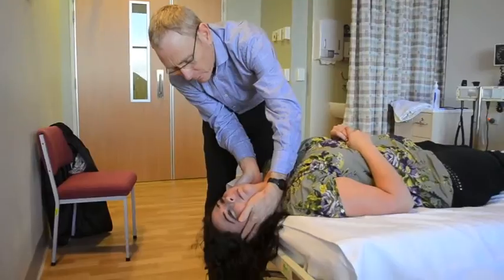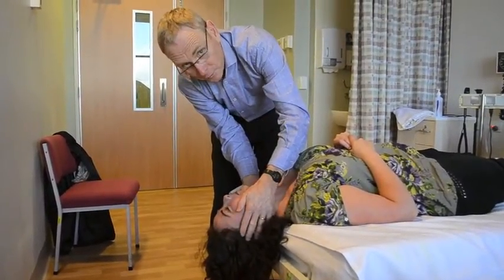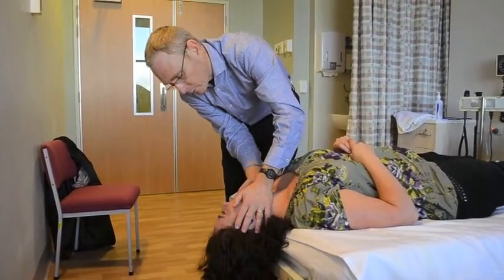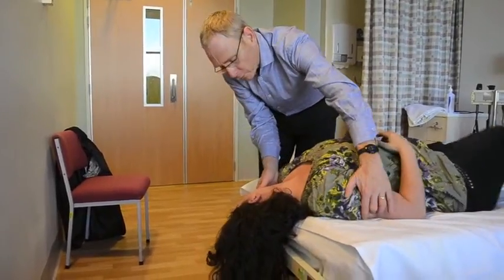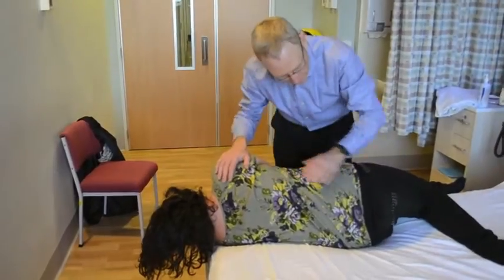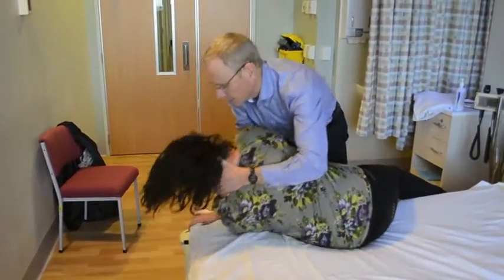We're now rotating the head gradually to the left, but keeping it down all the time — it's critical that the head remains dependent. Continuing to roll the patient until the nose is facing the floor, which requires rolling the whole body out. Once the nose is in that plane, the legs come off the bed and the patient is helped to sit upright, keeping the head in that direction throughout.